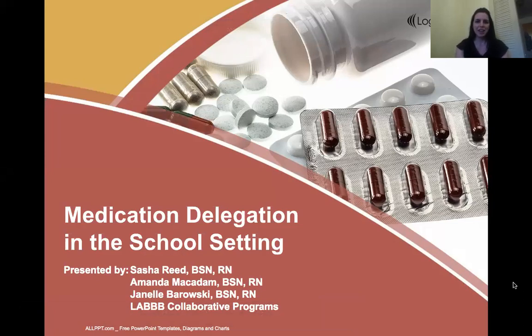Hi everybody and thank you for joining us today for our presentation on medication delegation in the school setting. Presenters today are myself, Amanda McAdam, and Janelle Barowski. Let's get started.